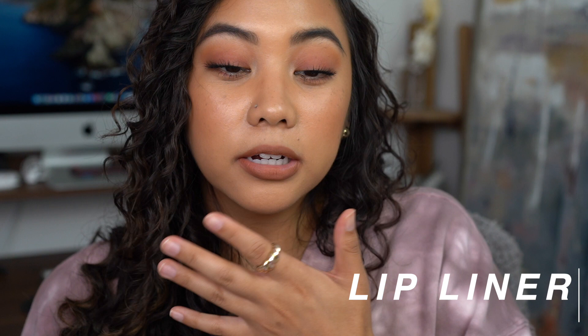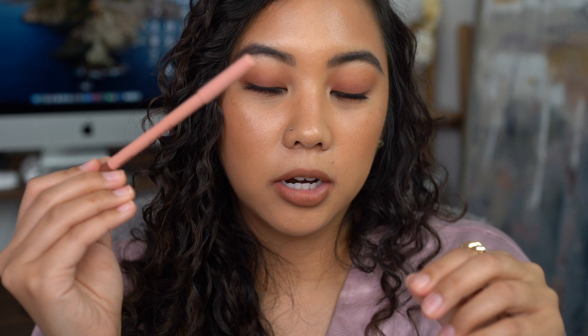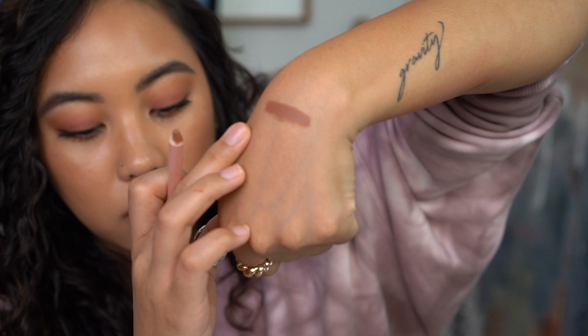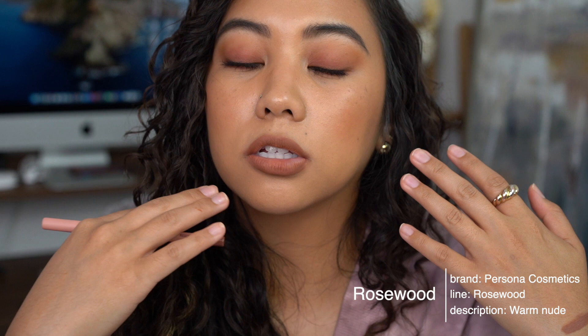Going into the lip liner category — I do apologize, my lips are getting a little raw from swatching so many products, so they're not applying as smoothly as they normally would. But trust me, these lip liners apply really nicely — blendable, creamy, and very even on the lips when you're not swatching 20 different lip products in one sitting. First up is the Persona Cosmetics lip liner in Rosewood, a beautiful greige-beige shade.